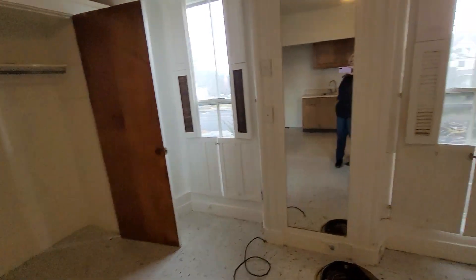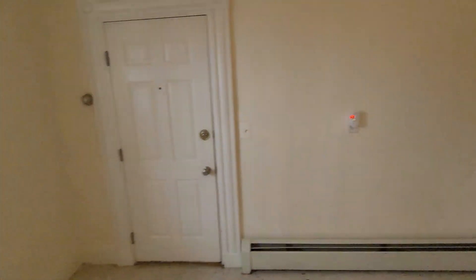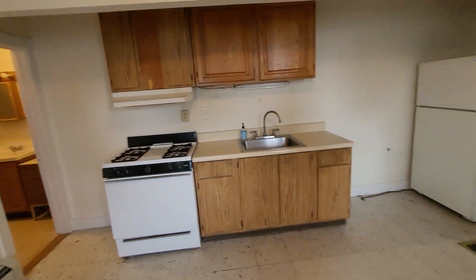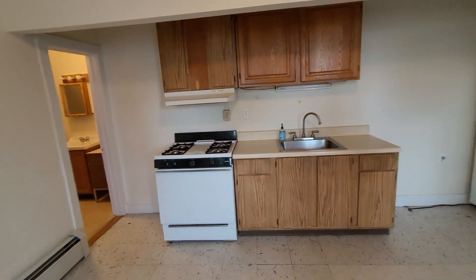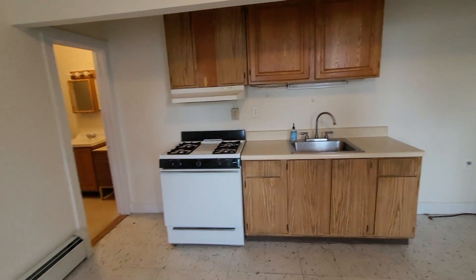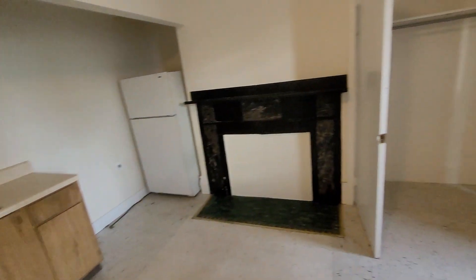That concludes the video tour for 178 State Street, apartment number two — a first floor studio apartment. If you have questions, give us a call at 207-974-6606 or visit us at rentbangor.com.